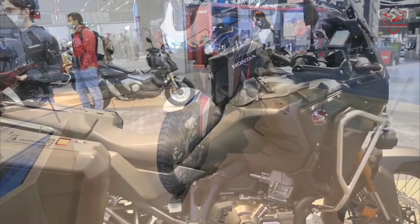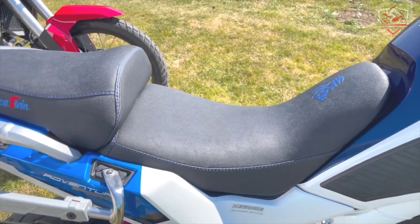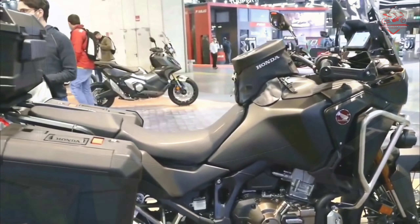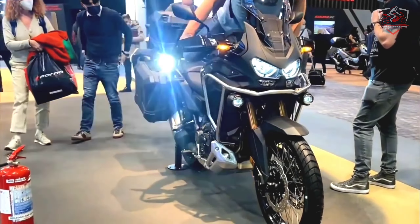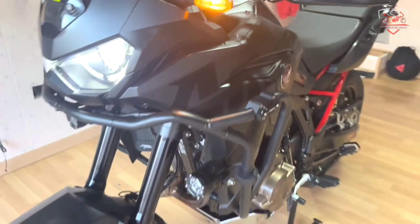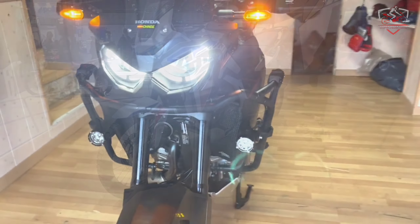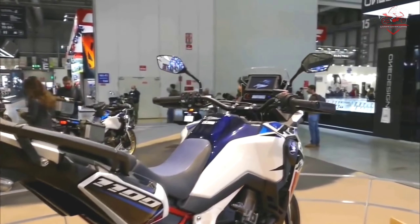The greater the challenge, the greater the reward — we say bring it on. Inspired by the legend of Dakar with hard-hitting performance, blacked-out detailing and sharp new graphics straight from a rally racing stage, the CRF-1100L Africa Twin is born to perform when the going gets tough. Maximum performance and minimum weight, thanks to the smaller tank and a lighter, more agile body.